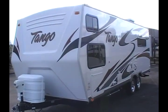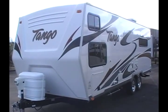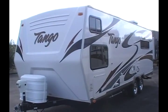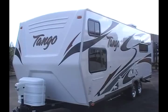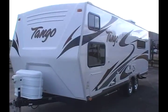Here's a brand new 2011 Tango 25-foot bunkhouse trailer. This trailer has a lot of nice quality features and options in it. It has a power front tongue jack along with a power awning, aluminum rims, and it can sleep up to nine people.